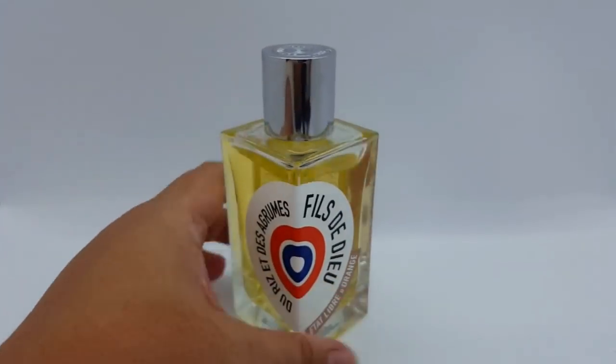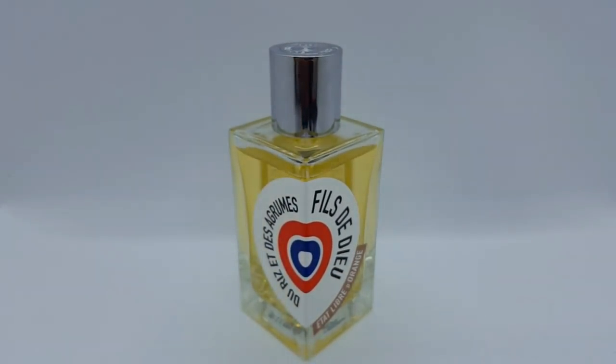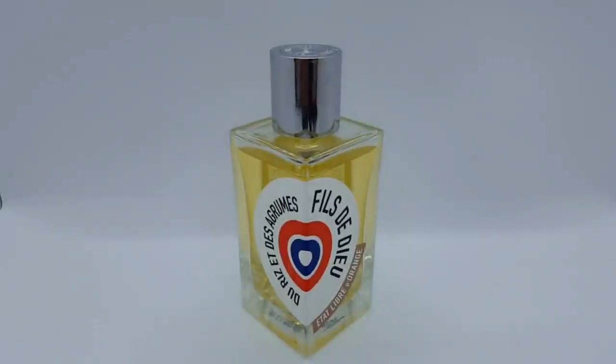Those were the perfumes I've worn the most this past January. I'd love to know what you guys think about these perfumes — let me know in the comments. That's it for me today, thank you guys so much for tuning in and I'll see you in the next video. Take care, bye!